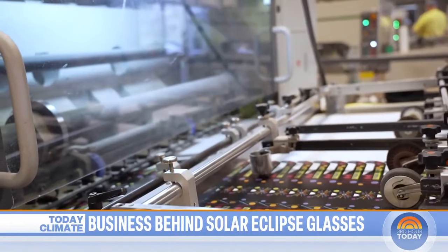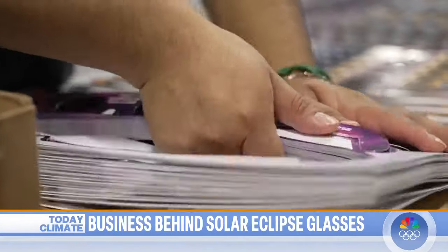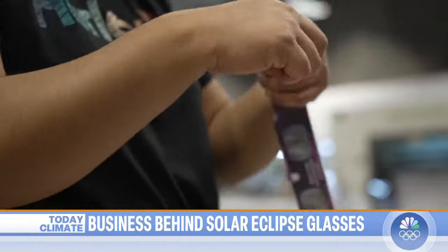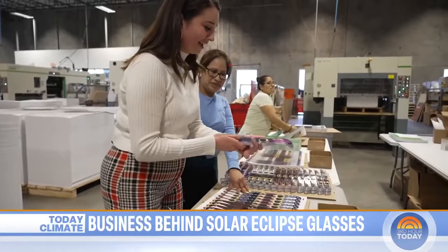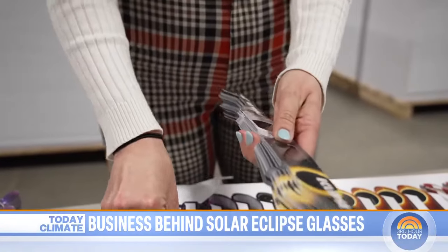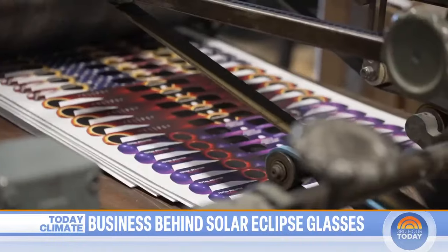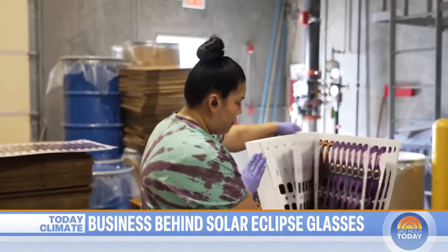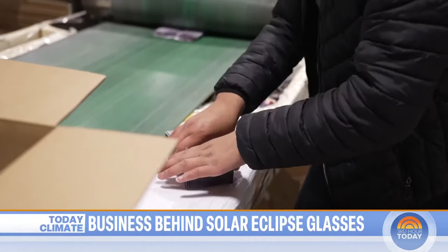The process is a blend of automation and work done by hand. The final step: cutting out the actual glasses' shape and prepping them to ship. They pull them out, rubber band them — it just pops right out. They produce 50,000 glasses an hour before getting shipped off to major retailers like Walmart, Kroger, and Lowe's, or direct to consumer from online orders.